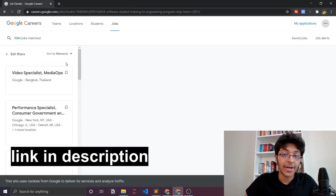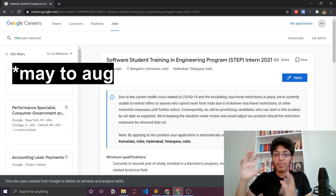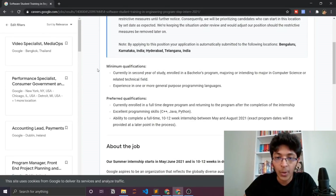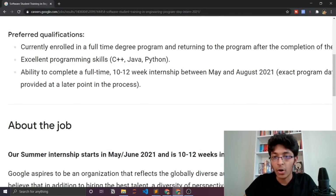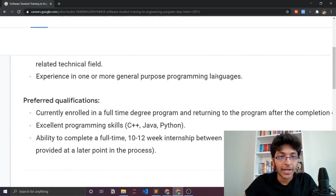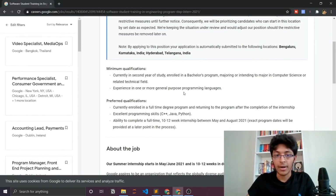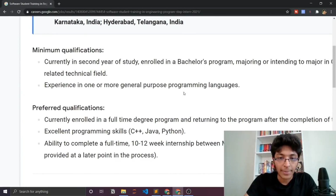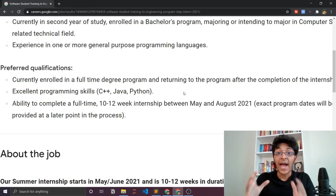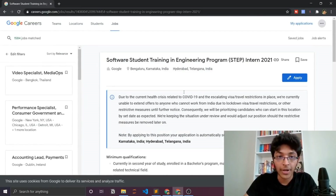STEP stands for Student Training in Engineering Program. This is the STEP Intern 2021 listing, covering March and April 2021. It's a 10 to 12 week internship, with a May to August 2021 timeframe — exact dates are not yet available. To be eligible, you need to be enrolled in college, have programming skills in C++, Java, or Python, and be available full-time for the internship duration.